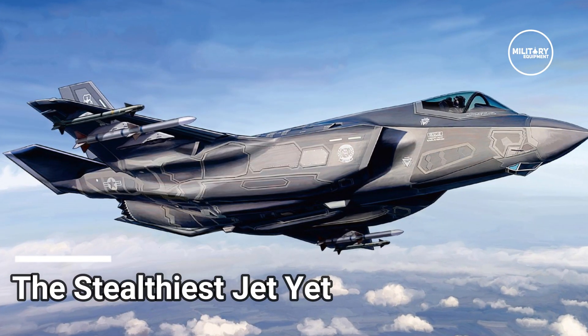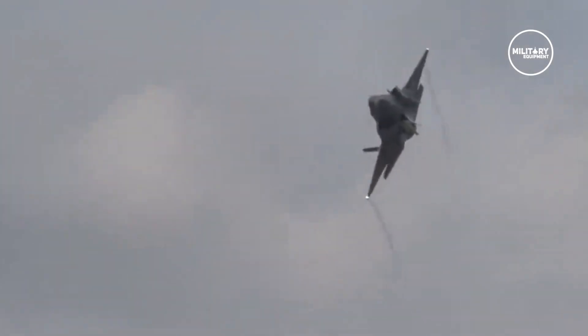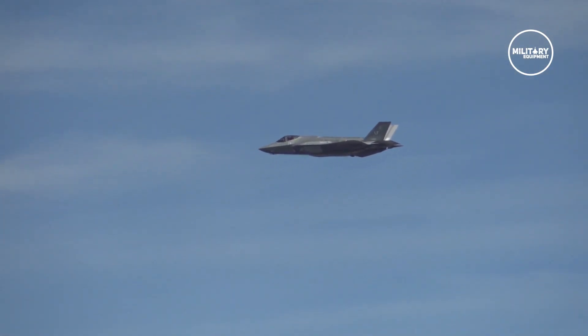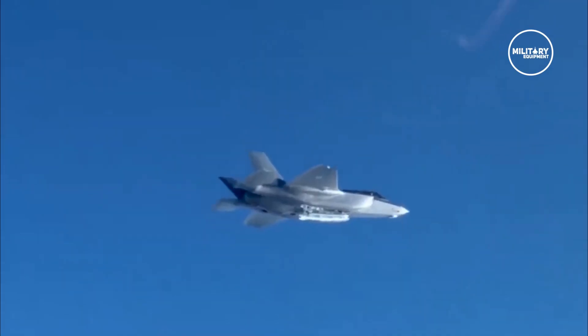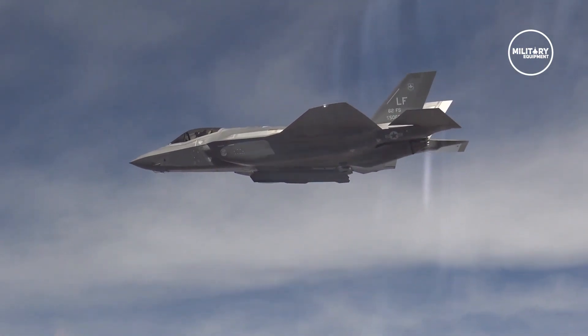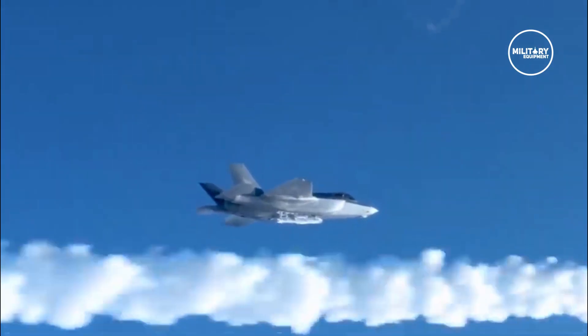The Stealthiest Jet Yet. The F-35 has an empty weight of 29,300 pounds, but its weight doesn't interfere with its supersonic speed and stealth. Currently, the fighter is in its fifth generation, and the stealth technology keeps getting more advanced. With a nearly invisible radar signature, the F-35 evades enemy aircraft and can use its electronic warfare system to jam radars of opposing fighters.